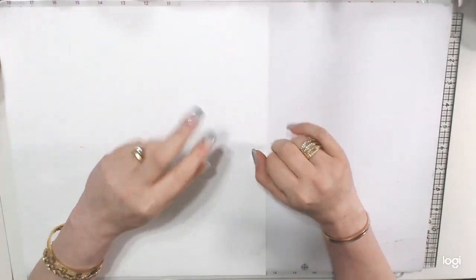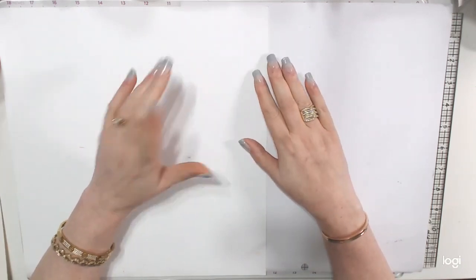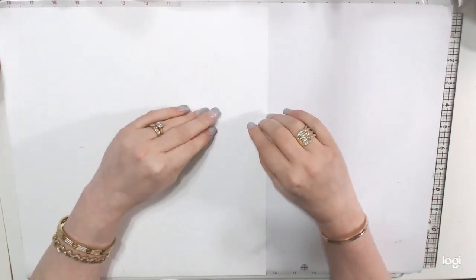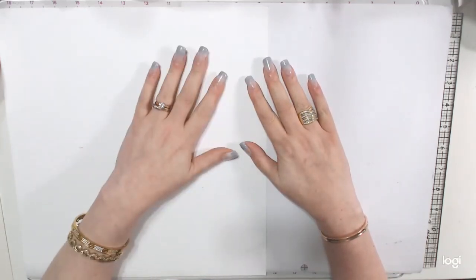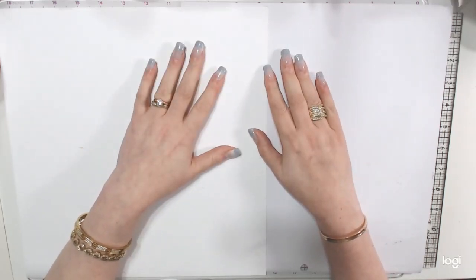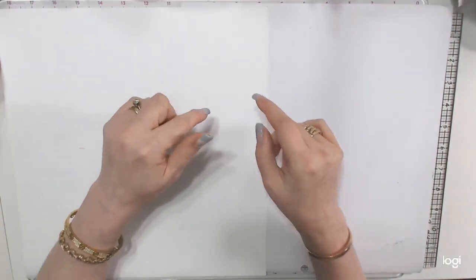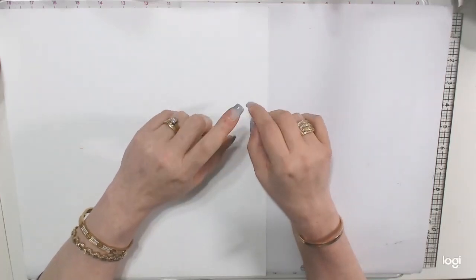Hi everyone, it's Daniella and welcome back to my channel. Spike is hanging out here too. Happy autumn equinox, and I hope the change of weather is making everybody happy — it sure is for me. It's so much cooler, which is awesome. I have my 70% off Jane Davenport haul to share with you.